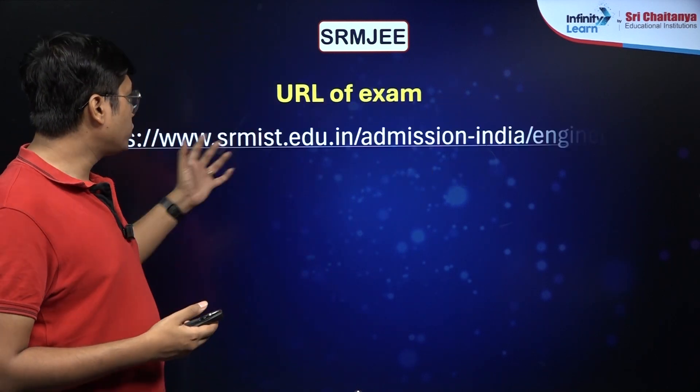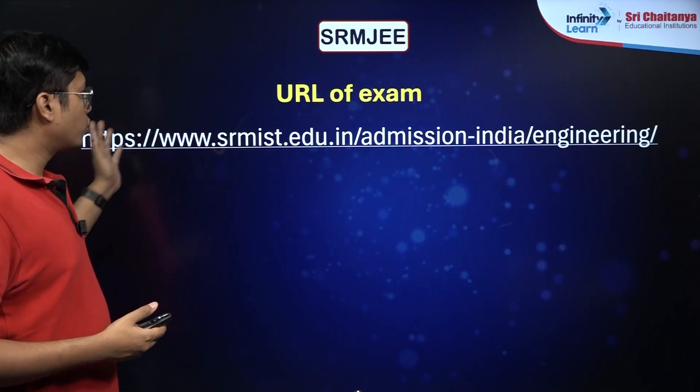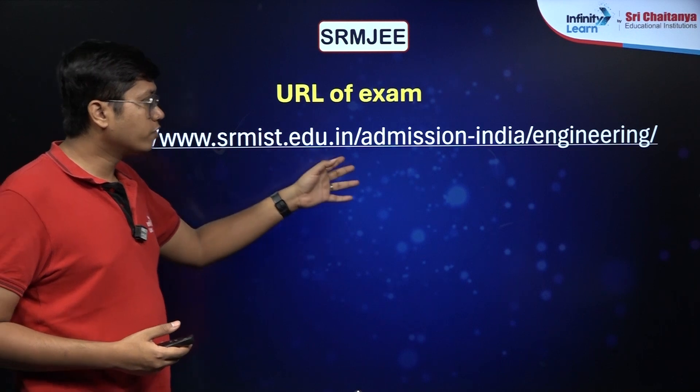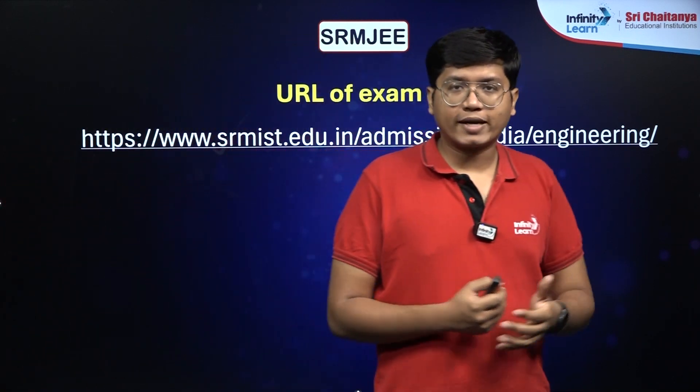That's it from this session. If you want to check out more details, you can always go to their website, srmist.edu, and over there under Admission India — Engineering, you will get all the details. Thank you all so much for tuning in. Catch you all again in the next one.